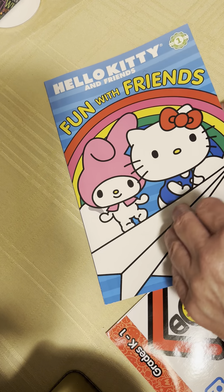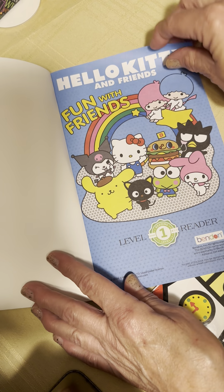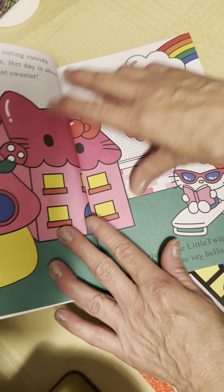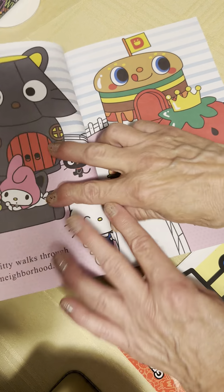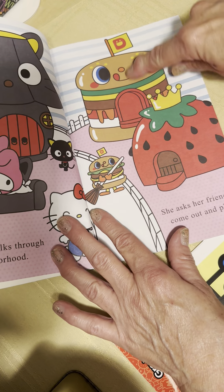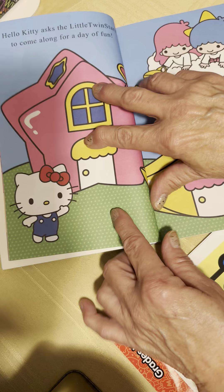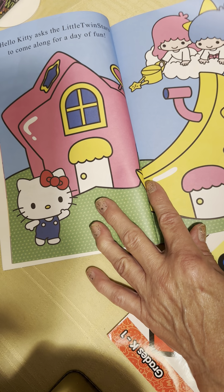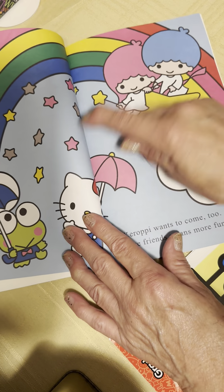Quick flip-through! We're adding on to the Hello Kitty collection. That's cute, isn't it? Look at her house, a star and a moon, the rainbow.